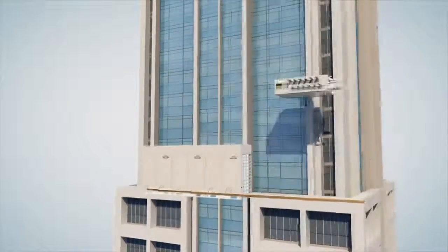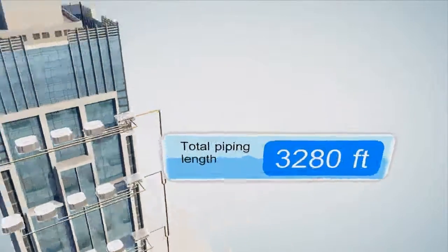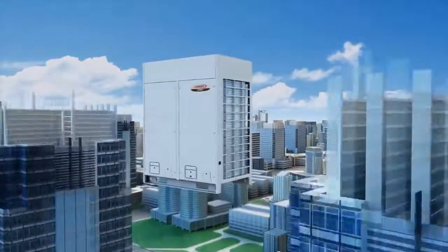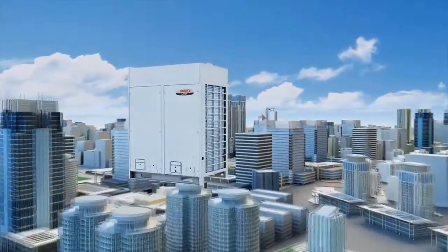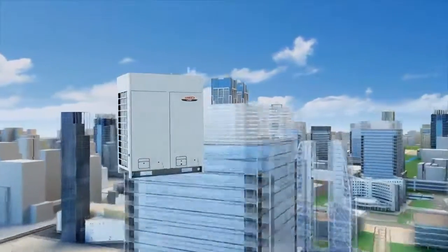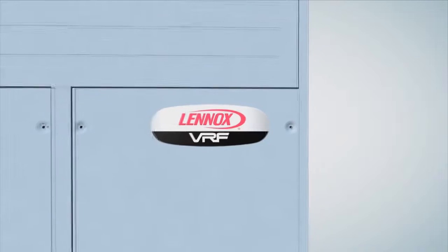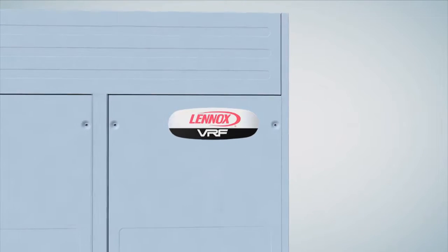The piping network is one of the most flexible in the industry, with a total system piping length of up to 3,280 feet, opening new design flexibility solutions to address multiple story, multiple zone buildings, such as schools, hotels, office buildings, and residential multifamily.